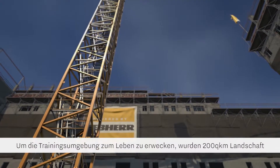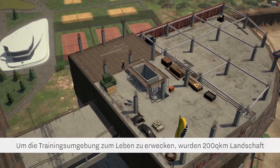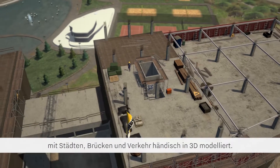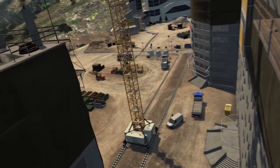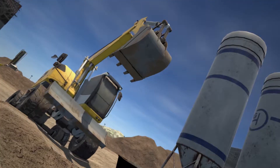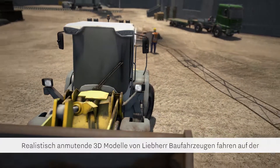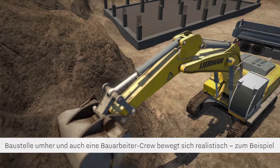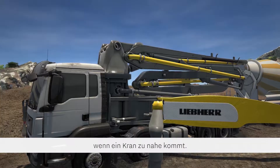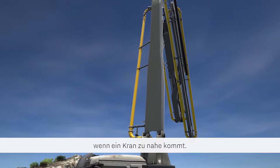200 square kilometers of terrain were hand built for the training environment, populated with cities, bridges, and traffic to bring the world to life. Realistic 3D models of construction vehicles from the Liebherr range move around the site, and a crew of construction workers react appropriately if the crane gets too close for comfort.